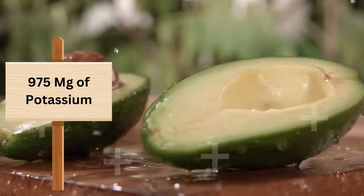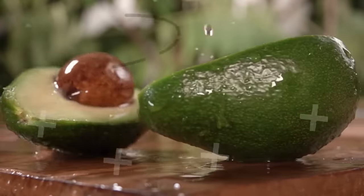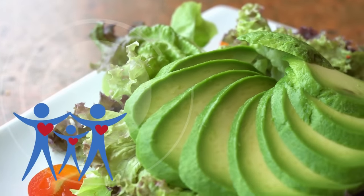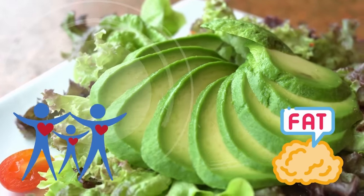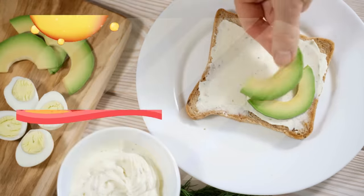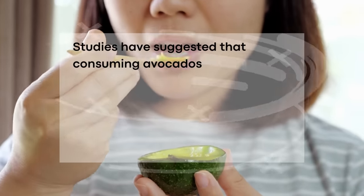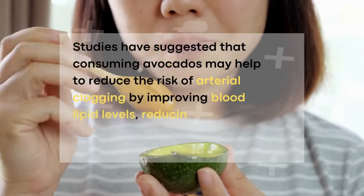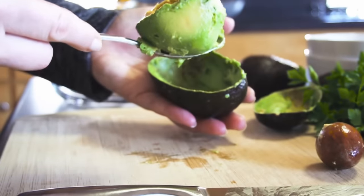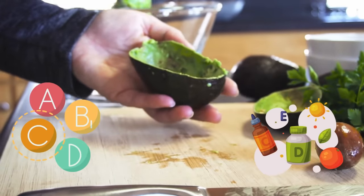At number 3 we have avocados. Did you know an avocado has more potassium than a banana? Avocados have a whopping 975 mg of potassium whereas a banana typically has 554 mg. Avocados are a nutrient-dense fruit that are rich in heart-healthy monounsaturated and polyunsaturated fats. These fats have been shown to have a positive effect on cholesterol levels and arterial health. Studies have suggested that consuming avocados may help to reduce the risk of arterial clogging by improving blood lipid levels, reducing inflammation and increasing arterial elasticity. In addition, avocados contain a variety of antioxidants and vitamins that can help to protect against arterial damage.